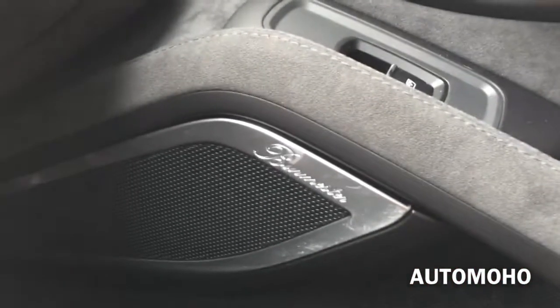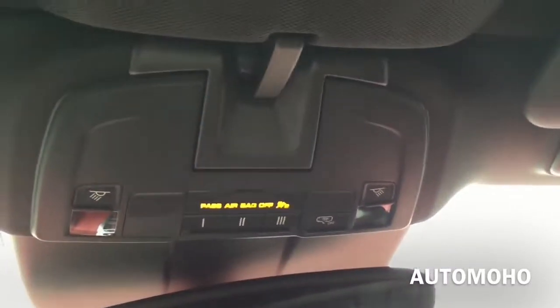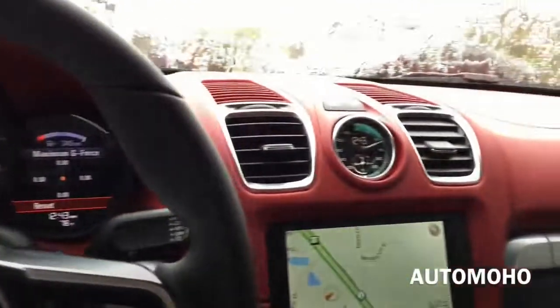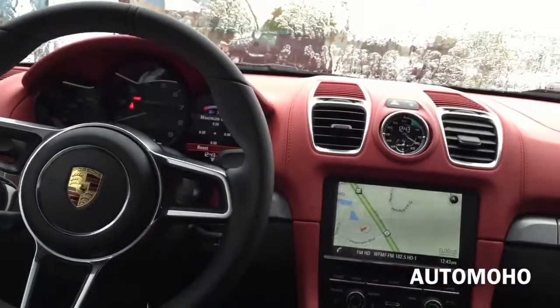Here is a closer look at the very sporty looking seat once again. There you have the Burmester surround sound speaker. To fold down the seat, simply lift up that lever and you can push it up to get access behind the seat. There you have the sun visor mirror with a card holder. On top you have the universal 3-button garage door opener and light button, as well as the rear view mirror. I really love the red leather interior as well as the red Alcantara seat — it makes the cabin look very sporty.